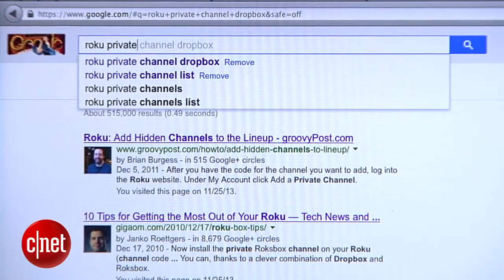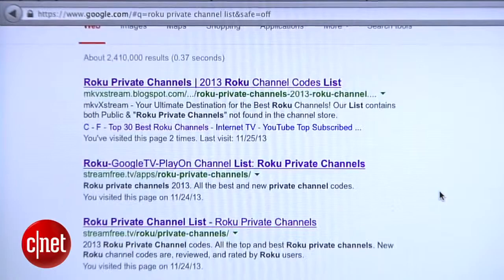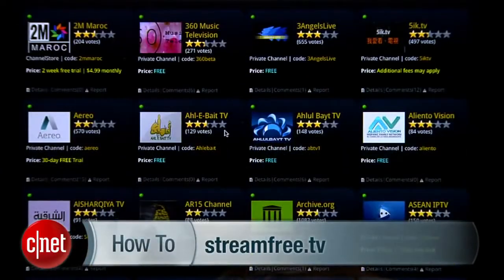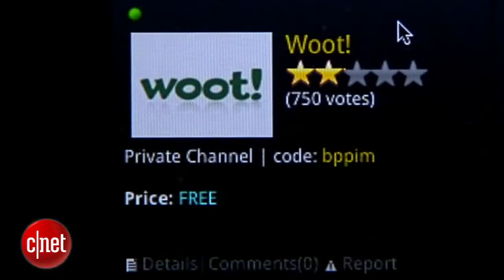A simple search for 'Roku private channel' should give you a number of lists that you can use just to see what's out there. One of the lists I found that was most current was on a site called streamfree.tv. On any of these sites, you'll find a code for installing the channel that you want. For example, the Woot channel is BPPIM.